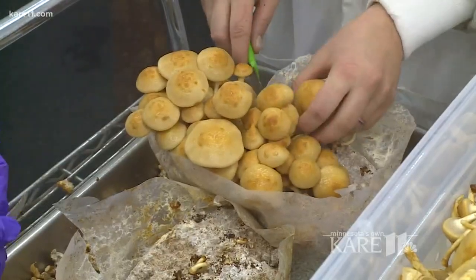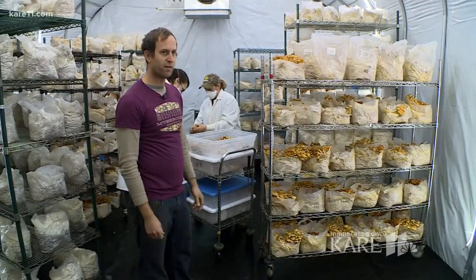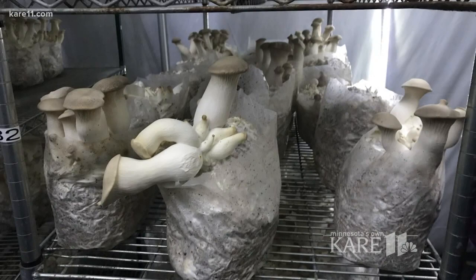We're looking at some namaco mushrooms right here — really tasty, really crunchy, and pretty hard to find. So we're one of, if not the only, local supplier of this mushroom.